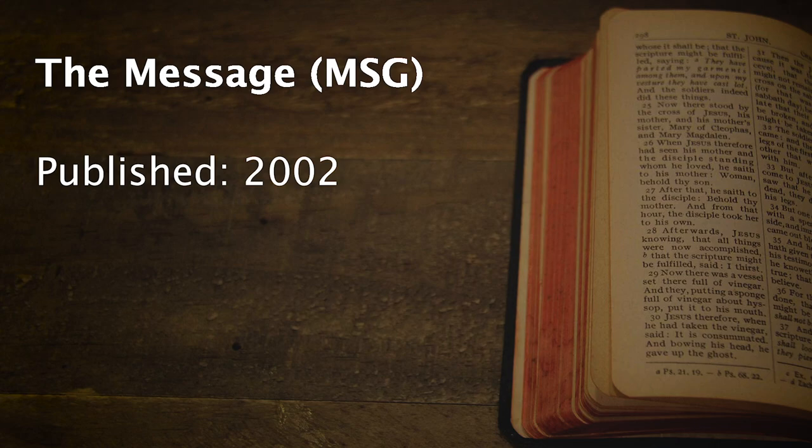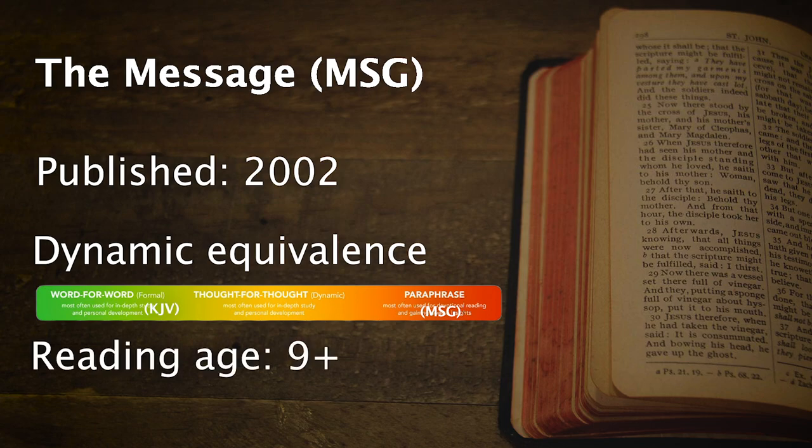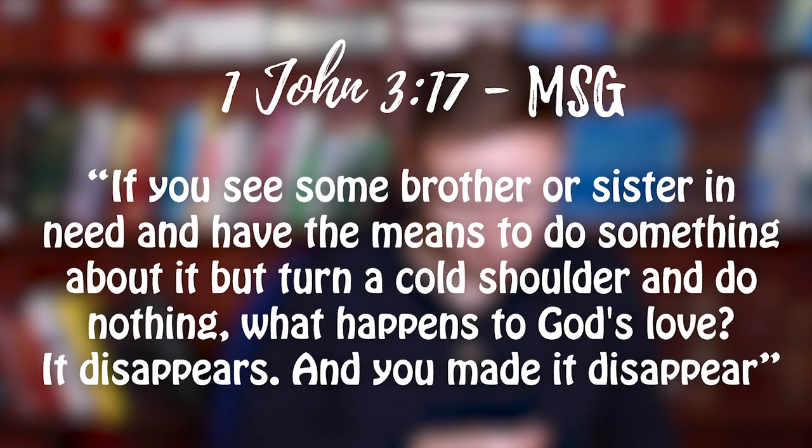Next up is the Message translation, or the MSG. This was published by Eugene Peterson in 2002. It's more of a dynamic equivalence — in fact, it's more paraphrased than anything else. It's still a translation, but it's often very colloquial and renders the original language loosely. I would say anyone above the age of nine could read this. A sample verse: 'If you see some brother or sister in need and have the means to do something about it but turn a cold shoulder and do nothing, what happens to God's love? It disappears and you made it disappear.'